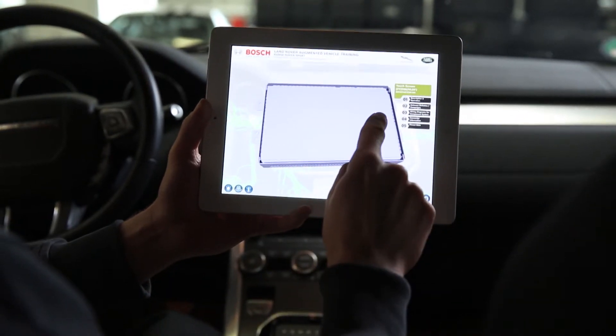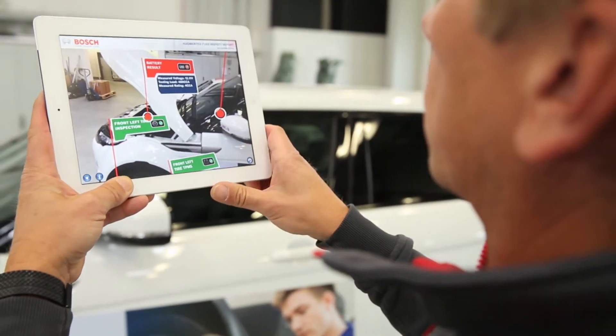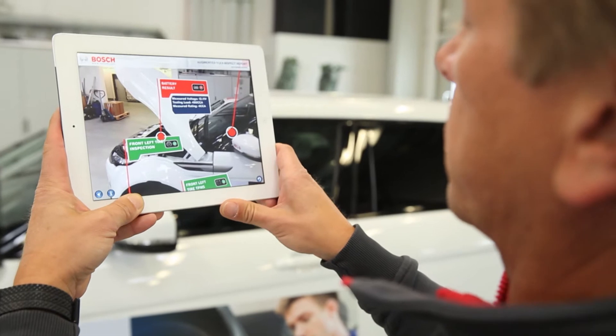Augmented Reality is a time-saver. We show real-time information that's always available, exactly when needed.